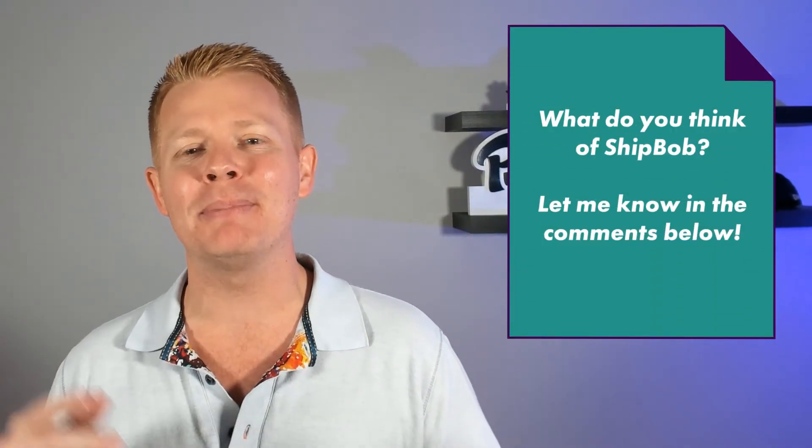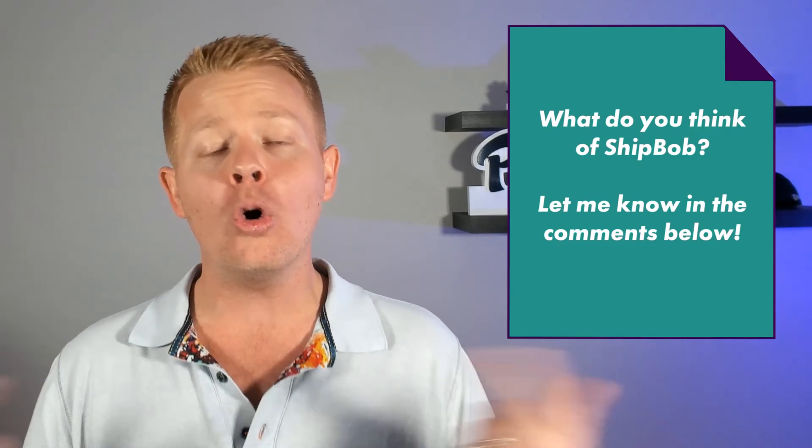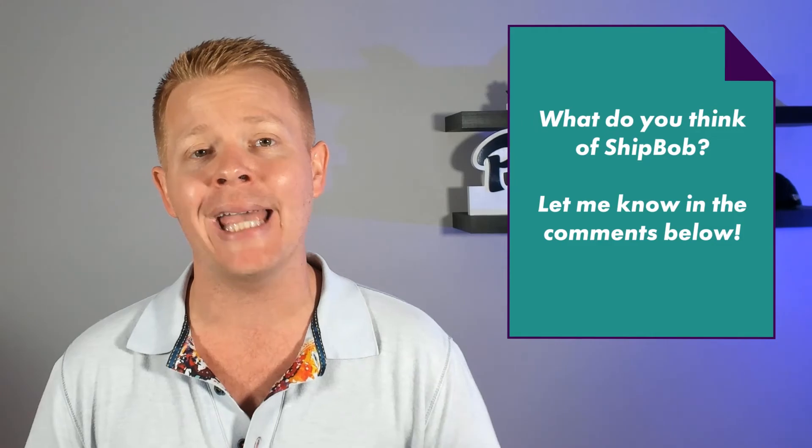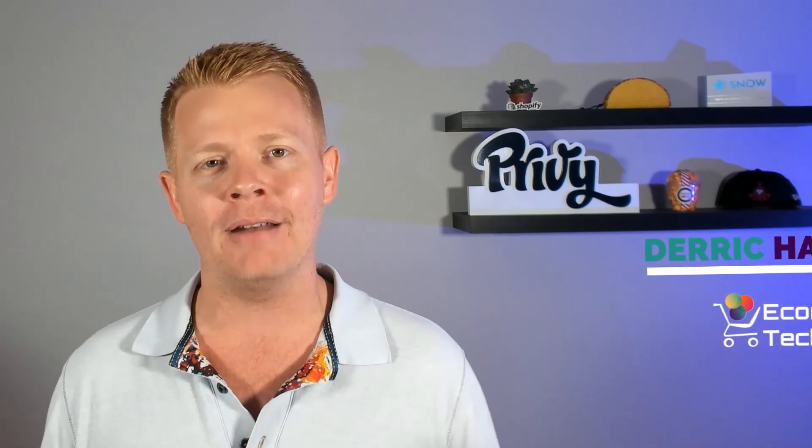That was ShipBob in five minutes or more. Let me know your thoughts in the comments below. If this app interests you, please click on my partner link or reach out to me directly — Derek Haney. I'll introduce you to the ShipBob team and make sure they're a good fit for you. I'm always happy to talk about how ShipBob and other tools relate to your entire tech stack. You can book a free consultation with me — there's no catch. We just review your tech stack and lay out a plan for growth over the next three to six months.